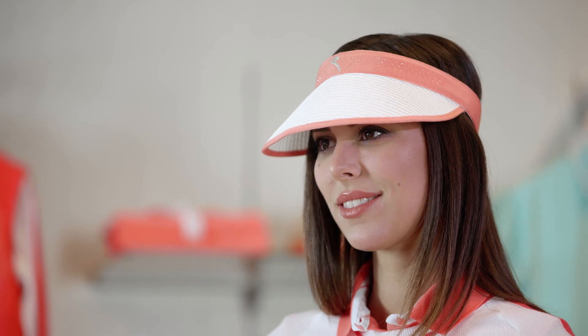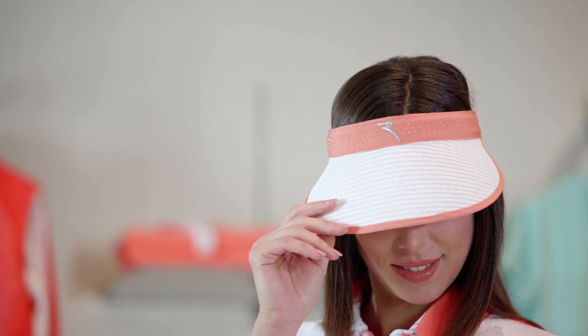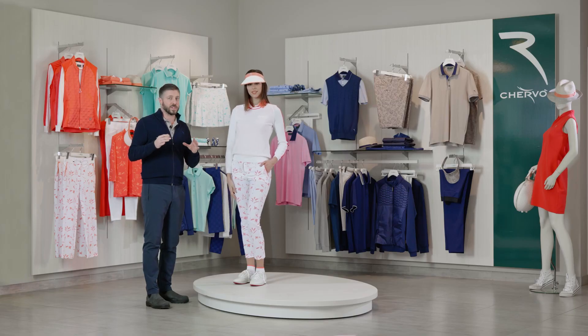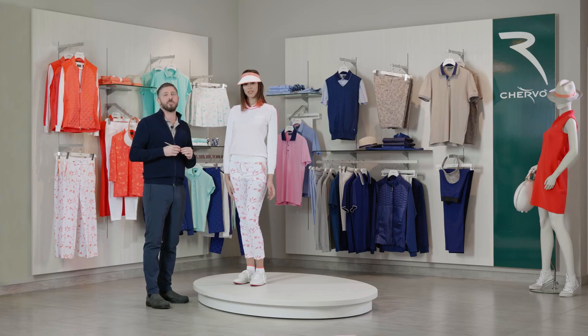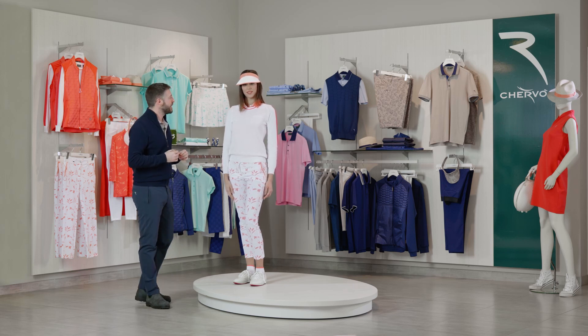Viki is a visor made of paper straw. It is characterized by a rhinestone stripe on the front that helps to emphasize the light, and a contrast Chevaux logo on the front. It is a one size fits all shape, so it can be easily adjusted by a velcro tape on the back.